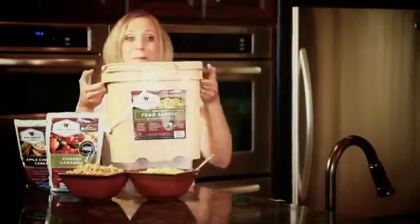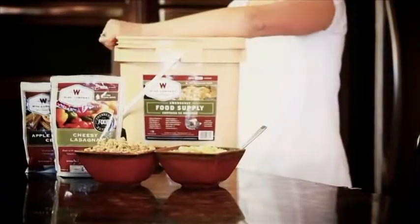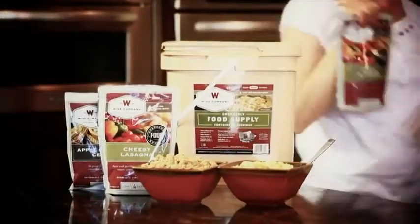Wise Company emergency meals are packaged and proportioned perfectly in order to make sure that there is no waste. Simply remove the safety seal from the grab-and-go container, take out an individual packet of food, and then easily reseal the bucket for safe storage.